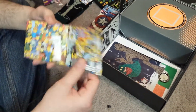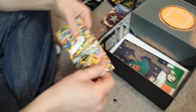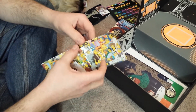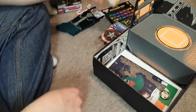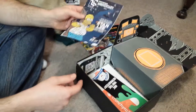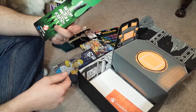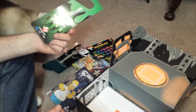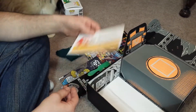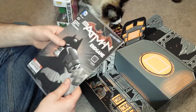We got here a Simpsons poster. There's a Simpsons paper wallet, I think. Yeah, that's what it is. Everything explaining what's in the Loot Crate. A door thing. And a Batman magazine.